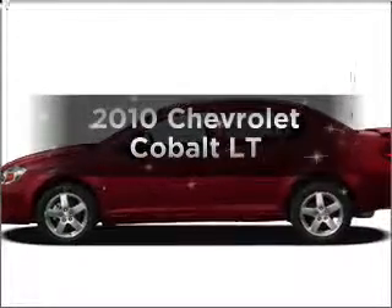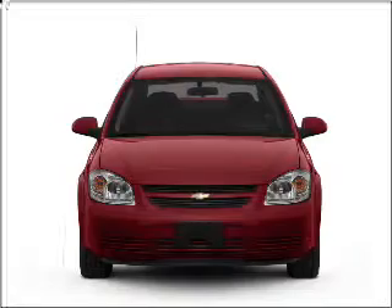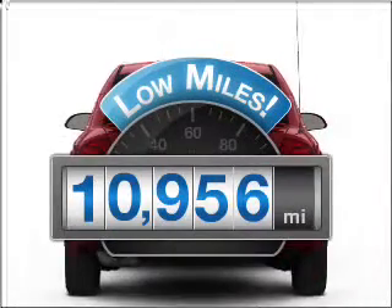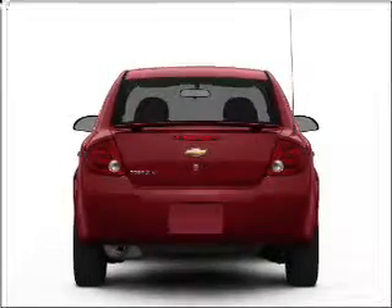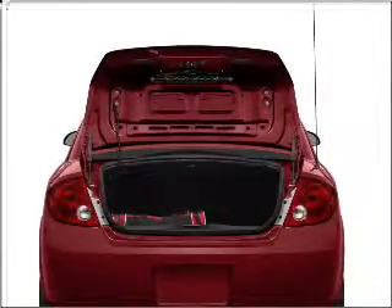Introducing the 2010 Chevrolet Cobalt. Travel the roads in style and comfort in this great vehicle. A low odometer reading makes this vehicle a great value at this price. With an efficient four-cylinder engine connected to a smooth shifting automatic transmission.